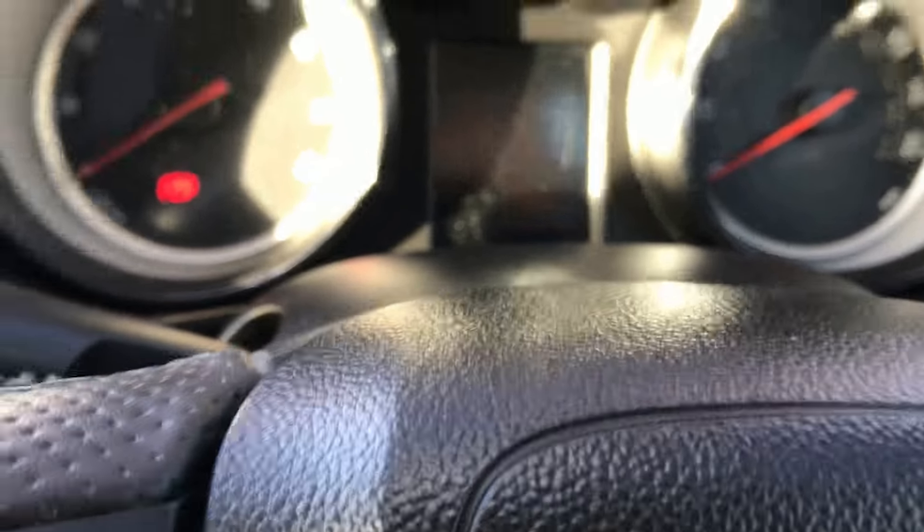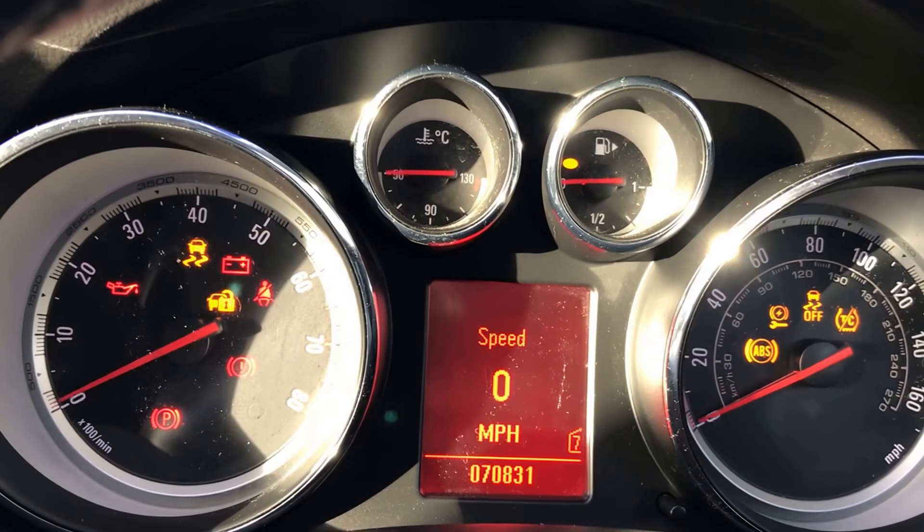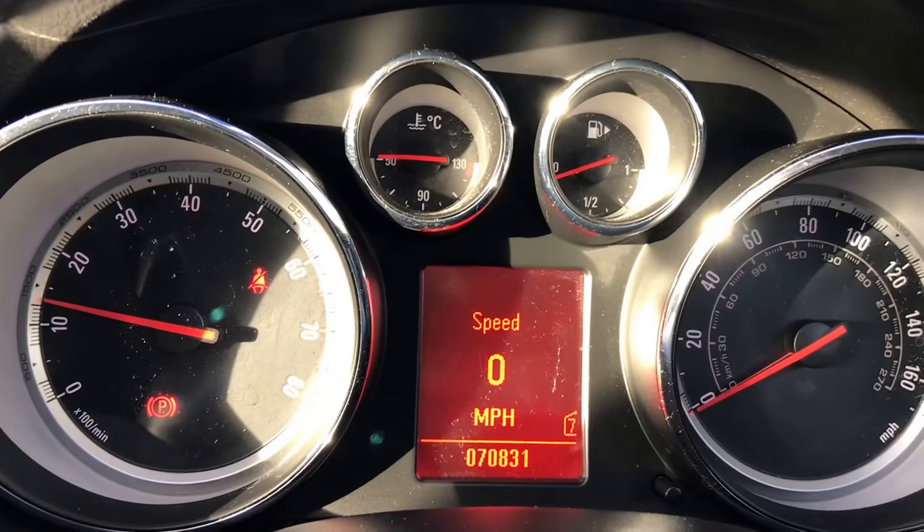This car's got a 0-60 of a smidge over seven seconds and 150 plus miles per hour, yet it will still return roughly over 45 miles to the gallon on the motorway.